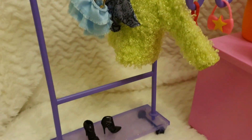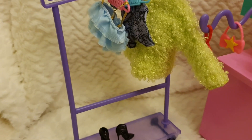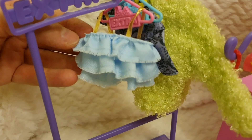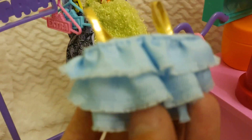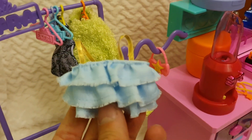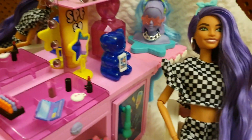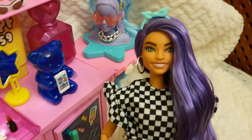Here we have the hanger — the place to hang the clothing — and it's probably my second favorite thing in this display. We have one top in a sturdy, denim-like material, and another top that goes very well with her gorgeous hair.